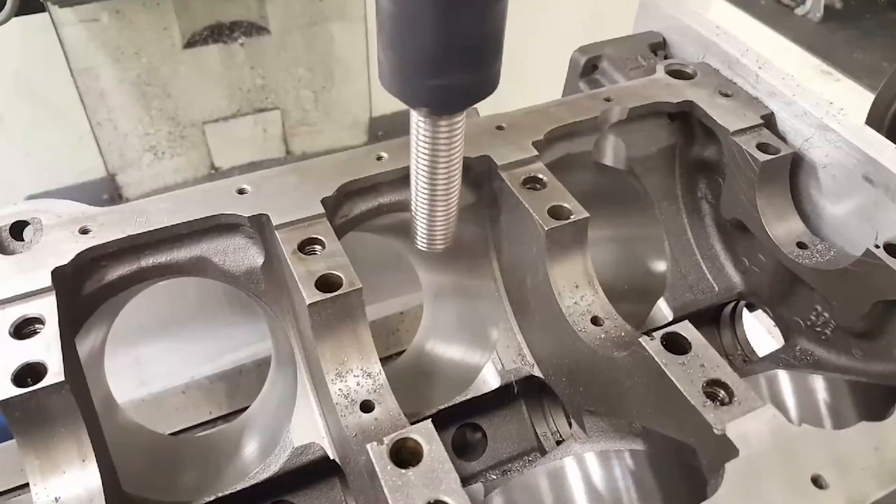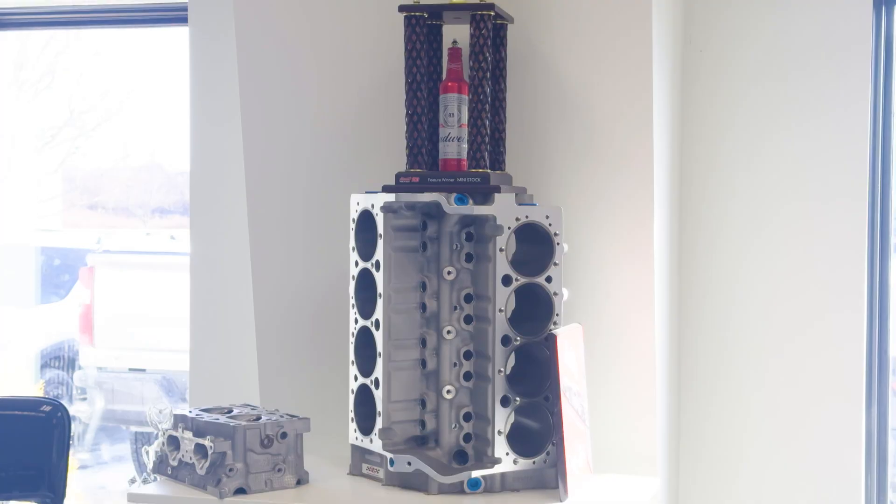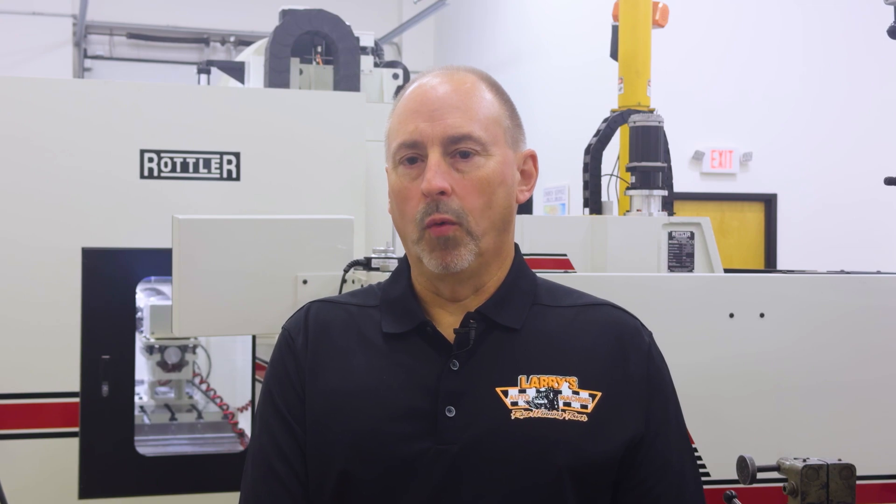I believe with most everything we do, there's always a goal. I just didn't want to build race engines to build engines — I wanted to build ones that have won. To date, we've won 1,700 races.